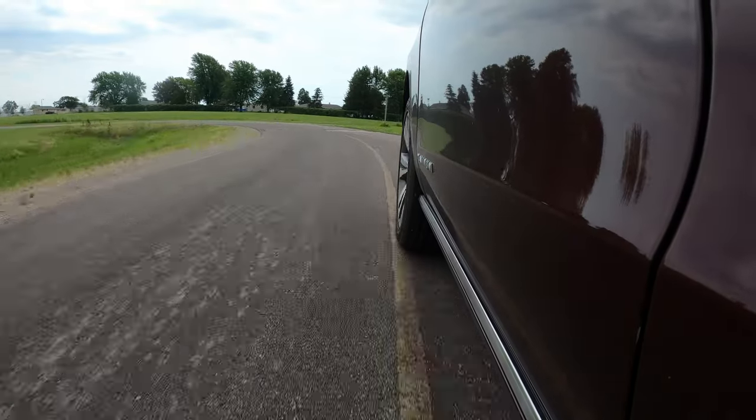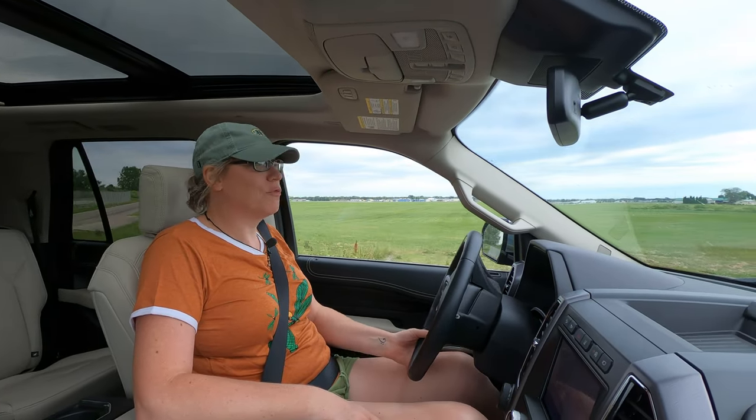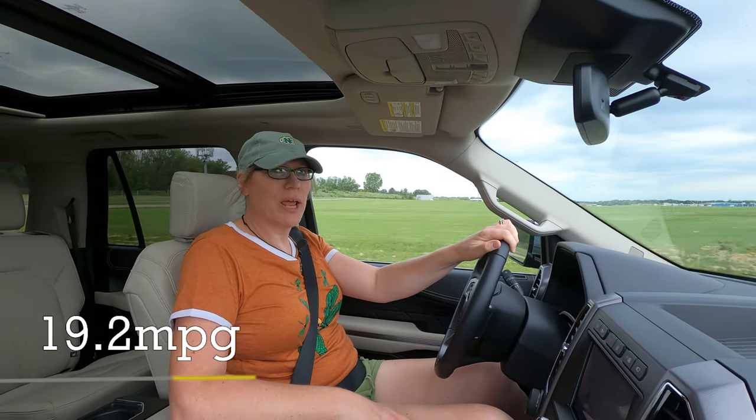The kicker for me is that over the course of almost 400 miles, I averaged 19.2 miles per gallon.